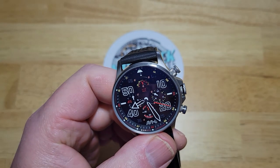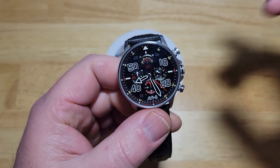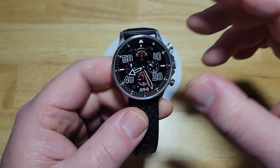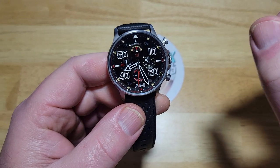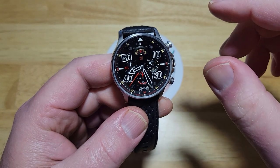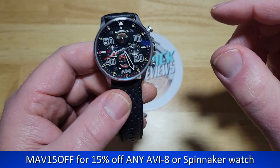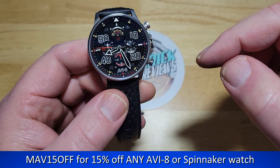All right guys, that's really about it for this one. If you want to check them out on Aviate's website, they are $220. I don't know if the actual website is live right this second, but when it is live, I'll put the link to this watch. And then I think you also get a code — I'll have to look it up. I think I have a coupon code out there somewhere, and I'll put that in the description field for you.